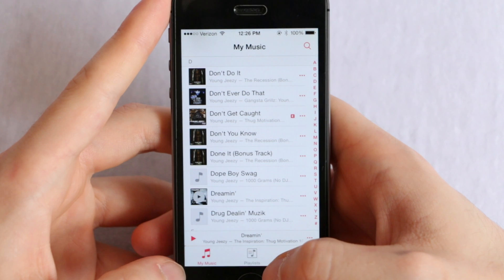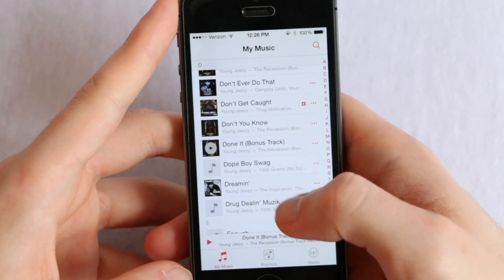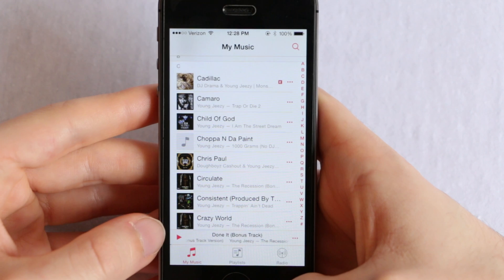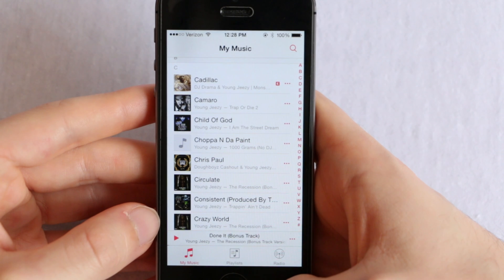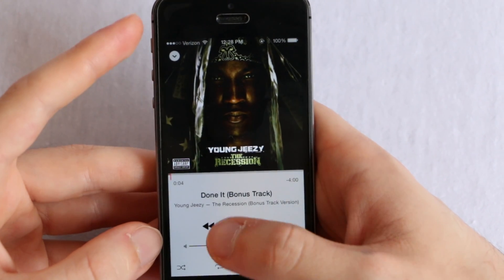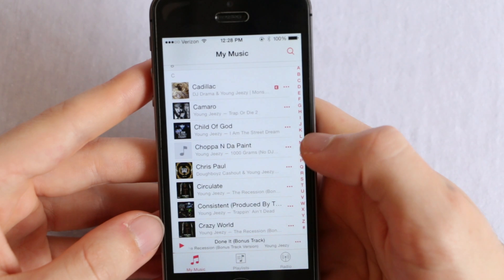This is very useful because not only does it always show you what you're playing, but also whenever you click on a song to play it, it won't take you all the way to the now playing section — it will just start playing that song and you'll still be able to browse through your songs. You can also pause and play the song from this bar down here. It is a bit small to press, so it may be easier to click on the bar and pause from there, but it's a very useful feature especially for those with small fingers.